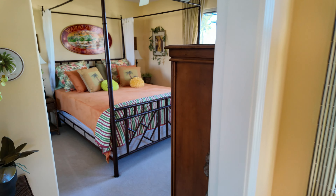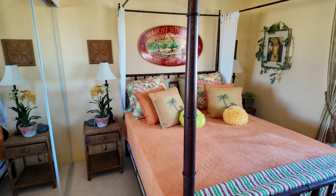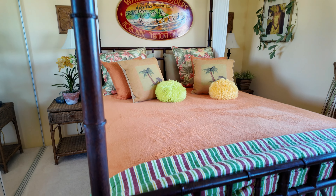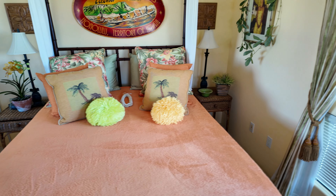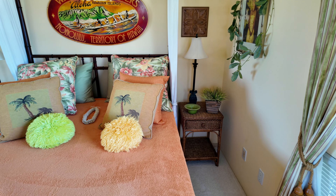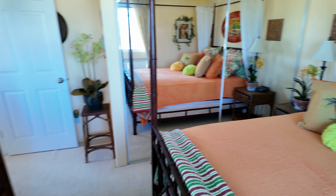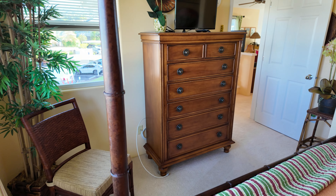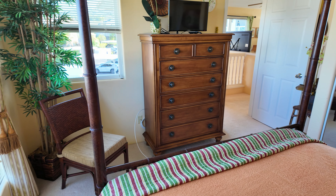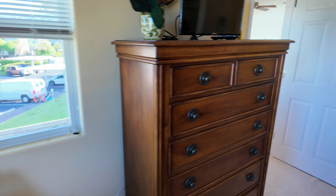Coming in here, this is our second guest bedroom upstairs. Great furniture here — same bed style, very well decorated. These do not allow short-term vacation rentals here in Kona Searidge. But if someone's looking for something that's turnkey furnished, that looks great, and that they don't have to really do much to, this might be the one for you.